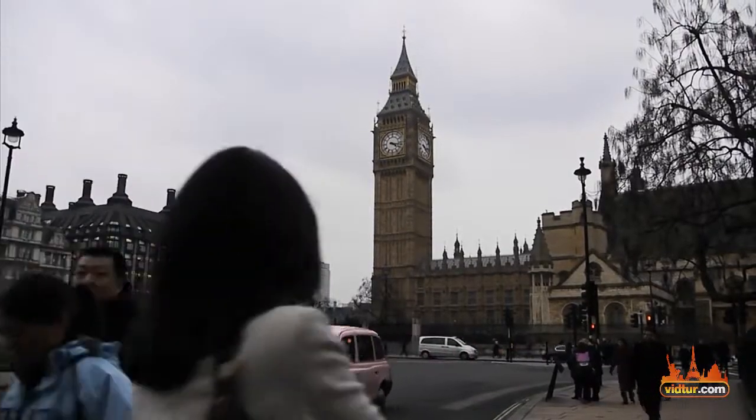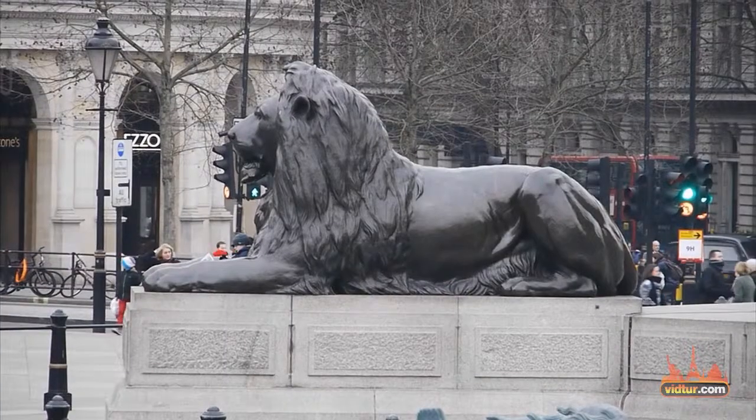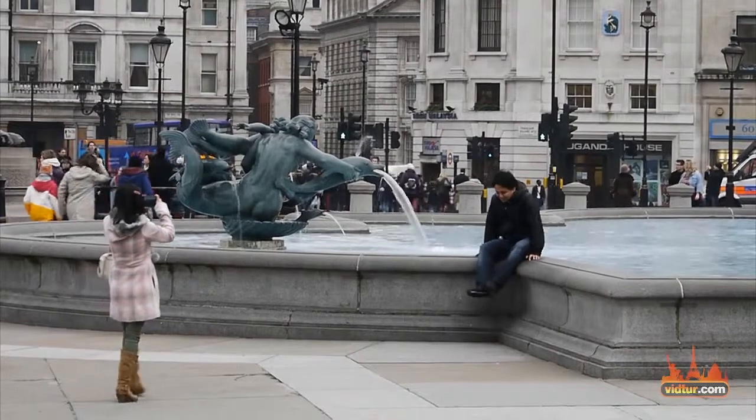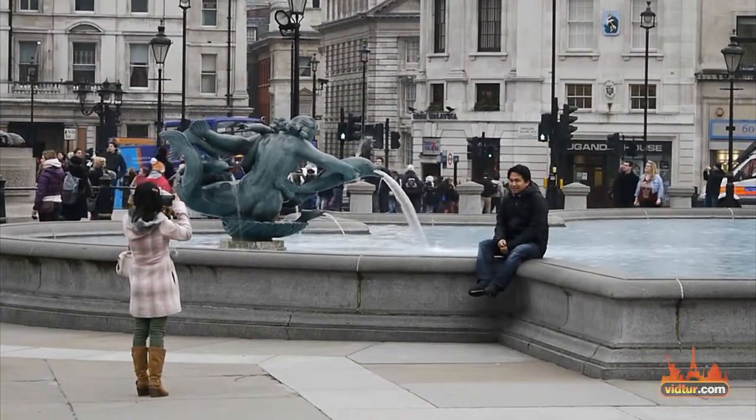Check our video guides about nearby landmarks such as Trafalgar Square and Green Park, as well as our special royal video guide to learn about other royal landmarks in London.